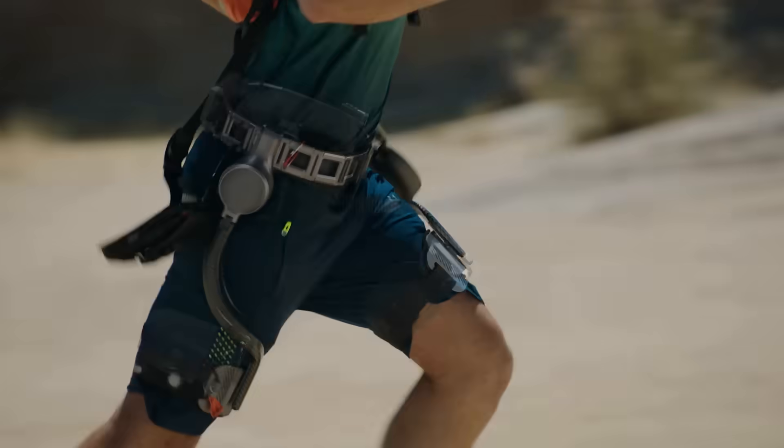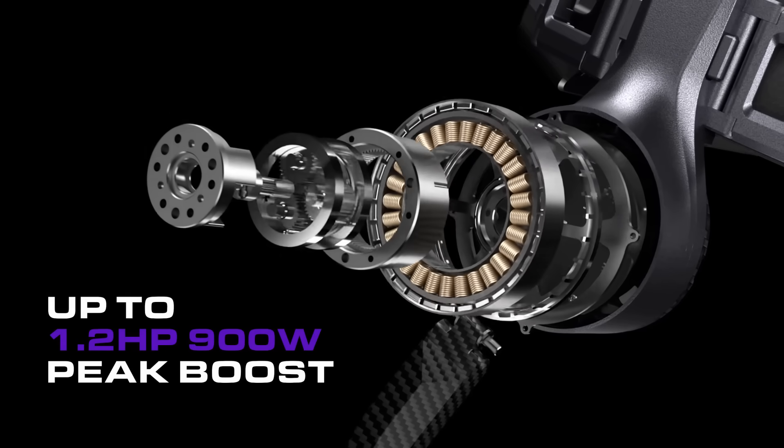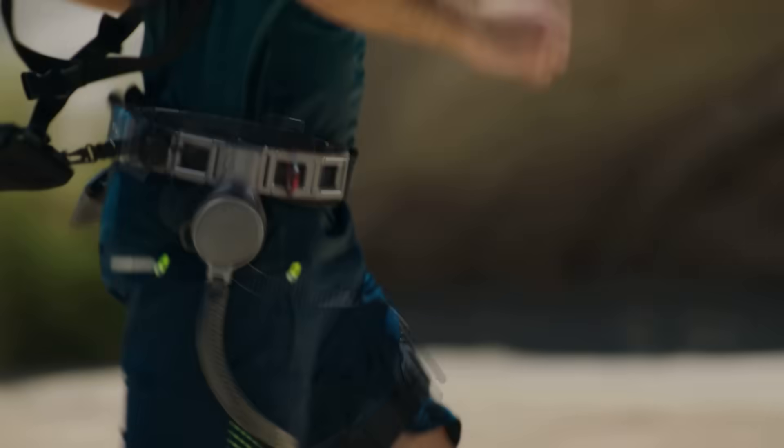More freedom. More endurance. An intelligent motor that boosts your natural stride, for a second wind that never quits.